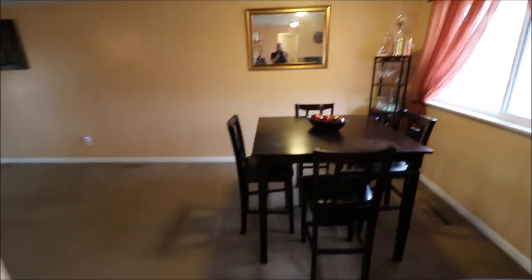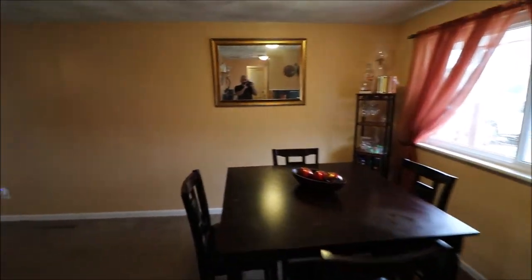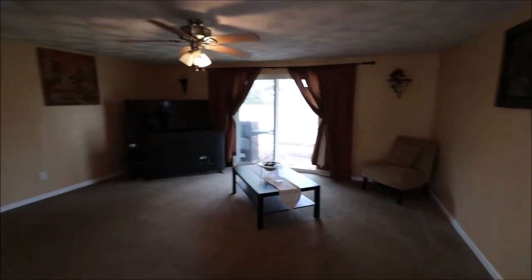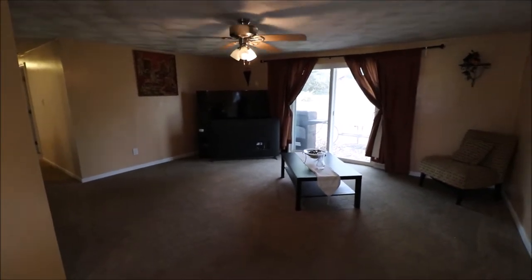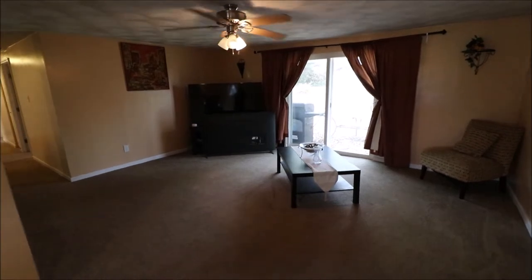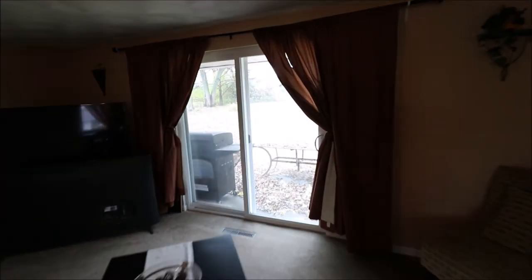As we walk through, you have a nice open dining area. Windows new in 2013, and here we have a very open, spacious living area. You've got your sliding doors that go out again to that very nice sized backyard.